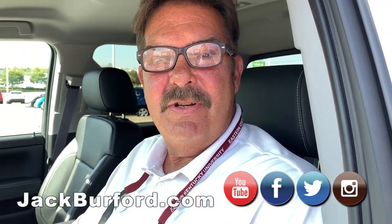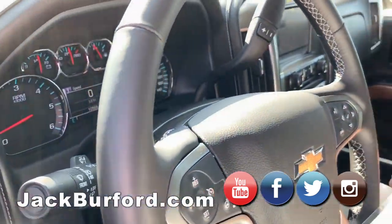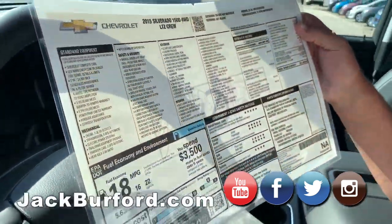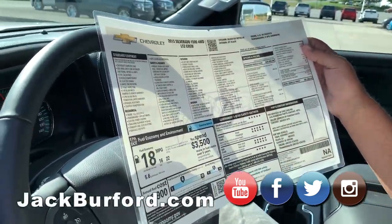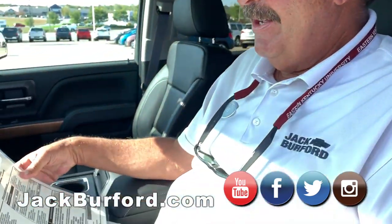Great folks — we appreciate customers that come back and use our service department. This truck is fantastic, it's loaded. It's an LTZ in Silver Ice. This is the original window sticker that I laminated four years ago. I wish I could find my pictures from four years ago so I wouldn't have to reshoot it.